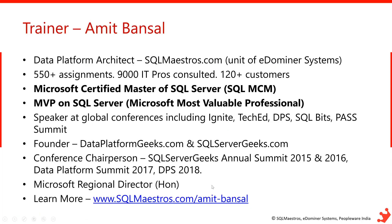My name is Amit Bansal and I have been working with SQL Server since 1999 and I still love working with this product. I am a Microsoft Certified Master and also an MVP since 2007.